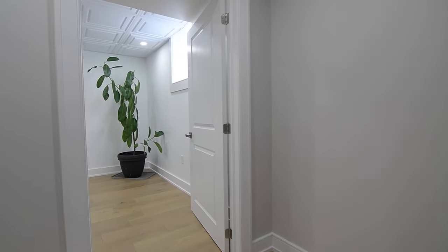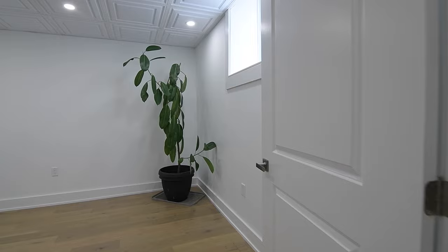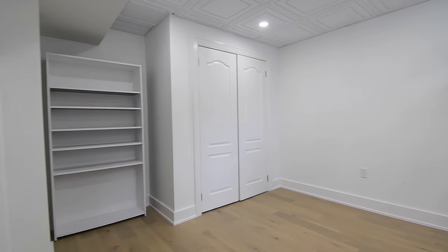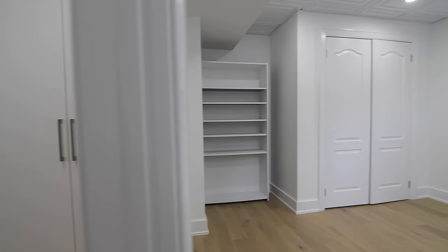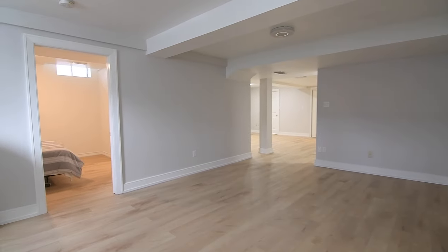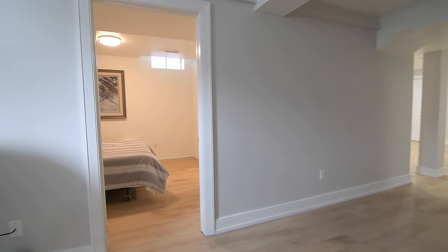The second bedroom on this level has an oversized basement window and a double closet. Outside this bedroom are built-in storage cabinets, and this level additionally features a huge storage room with a workshop area plus a separate cold room.